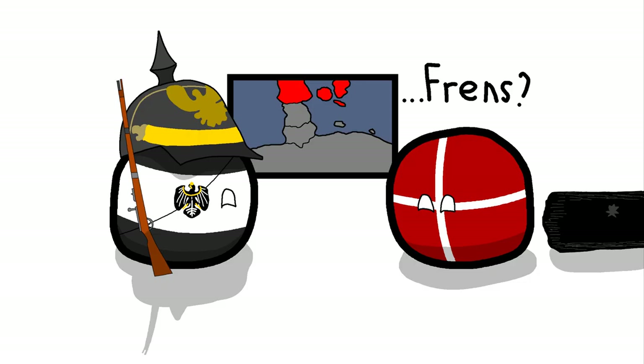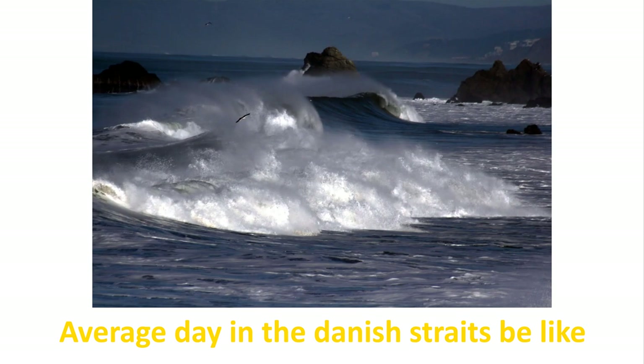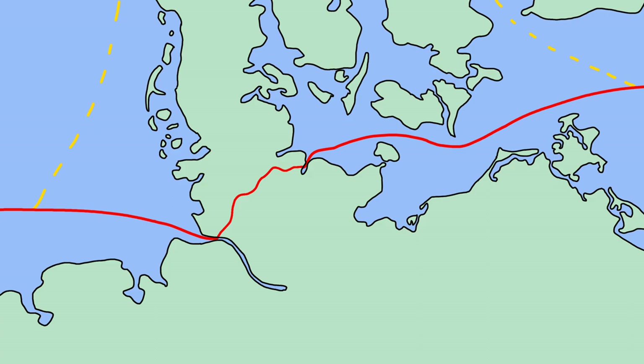They feared that the Danish would simply sink their entire navy during crossings. And even if Prussia and Denmark would have gotten along after the war, the canal would still probably have been built for two other reasons: one being that the waters around Denmark have storms very frequently, and the other being that any trip through the canal shortens the journey that would otherwise go through the Danish straits by about 460 kilometers.